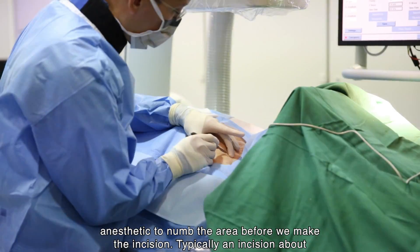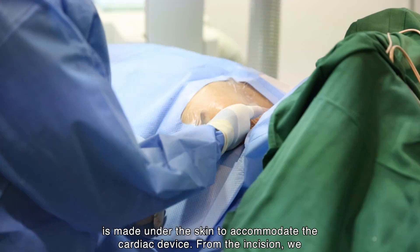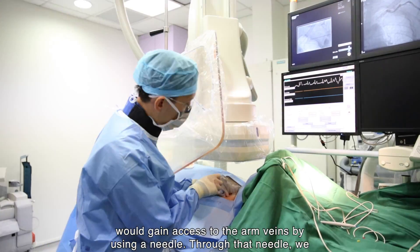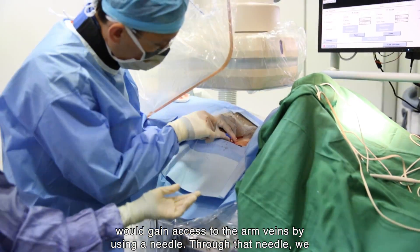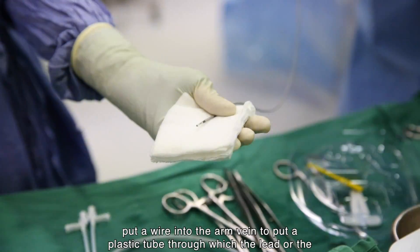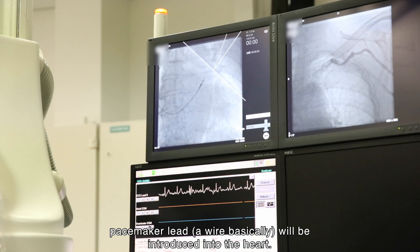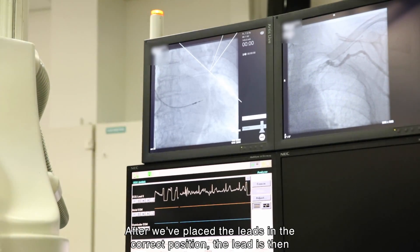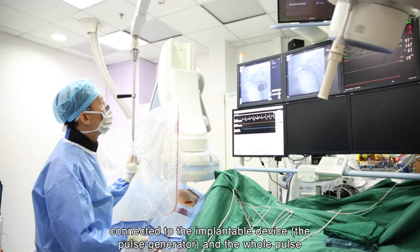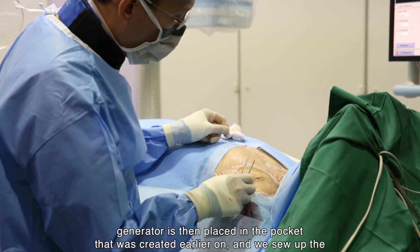Typically, an incision about one and a half to two inches is made on the skin under the collarbone, and a pocket is made under the skin to accommodate the cardiac device. From the incision, we gain access to the arm veins using a needle. Through that needle, we put a wire into the arm vein and place a plastic tube through which the pacemaker lead wire is introduced into the heart. After placing the leads in the correct position, the lead is connected to the implantable device — the pulse generator.